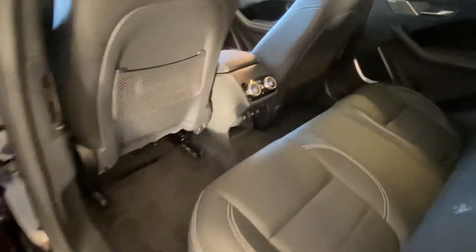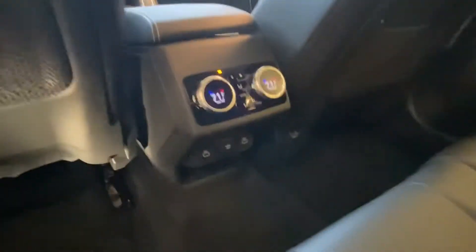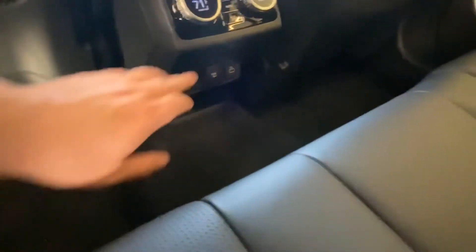You'll see we still have plenty of leg room. We do have independent climate controls for the back, as well as heated and cooled seats. And then we have two USB-C and 12-volt charging ports, as well as one 12-volt plug-in port.